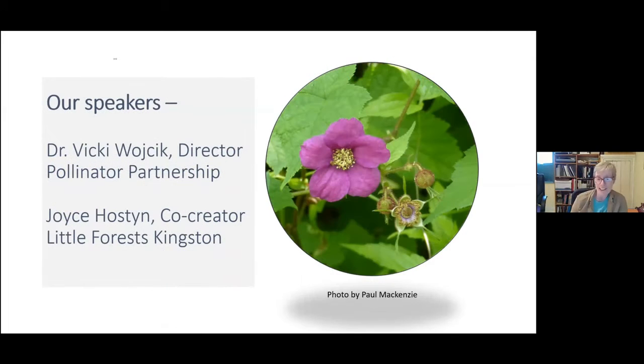We are currently protecting 11 properties with 310 hectares — that's 766 acres — and our intent is to provide permanent safe havens for nature. We'll have presentations today from Dr. Vicky Wojak and Master Gardener Joyce Hauston. We'll be sending out an email to all participants after the event with a list of resources, so you don't need to worry about noting everything down. After the speakers we'll move on to the photo sharing.